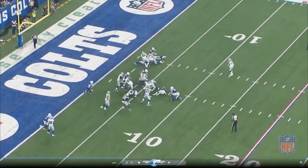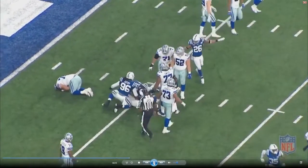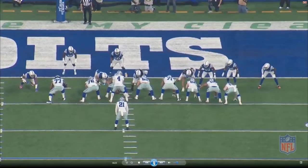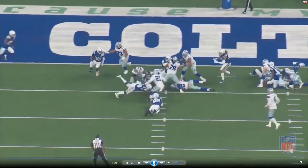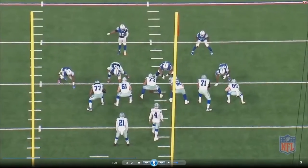This is fourth and one and the Colts stuff it. I think the Colts made a statement right here — look at that, Matthew Adams and Margus Hunt right there. Good play all around by the Colts defense.